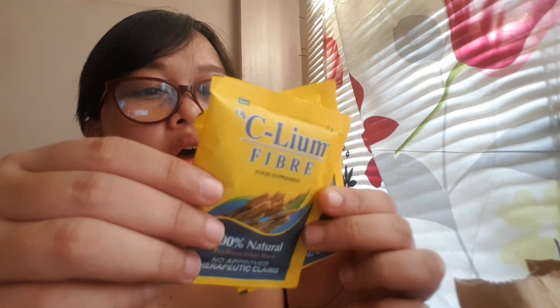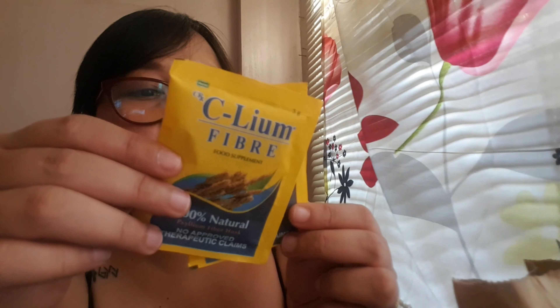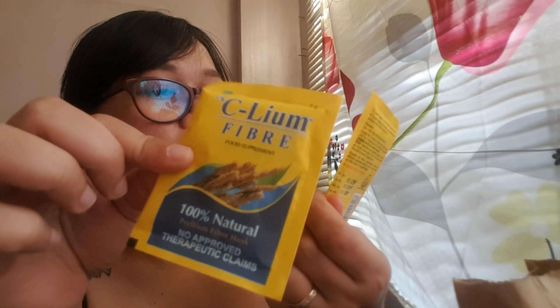The lagundi is caffeine-free and is for asthma and as an anti-cough remedy — very nice for children. They also gave us psyllium fiber. Psyllium is for digestion; it cleanses the colon. It's a really nice fiber food supplement.